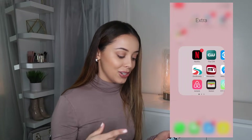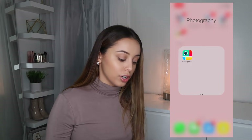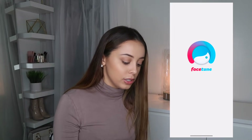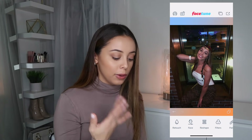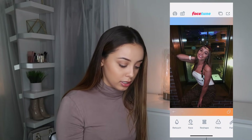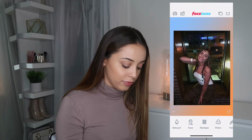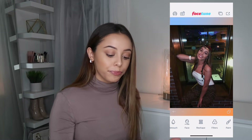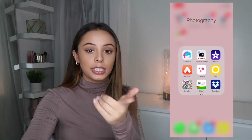Now getting into my photography folder. First is Facetune — I mainly use it if I'm looking oily in a photo. I don't really find myself using it too much. Next is Canon Camera Connect, which makes it easy to get photos from my camera to my phone.